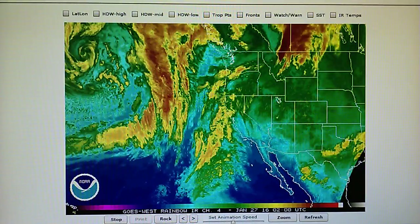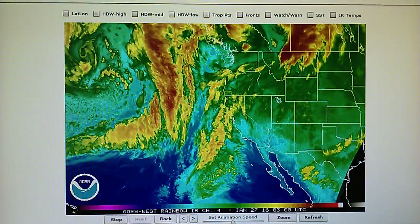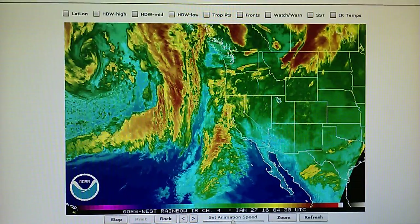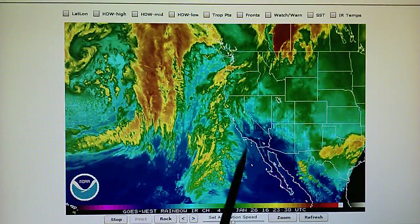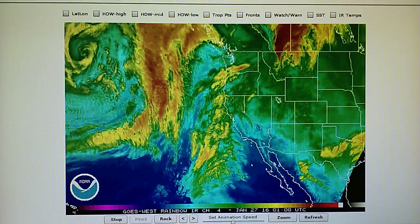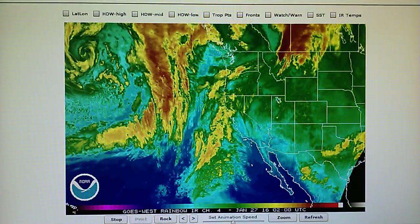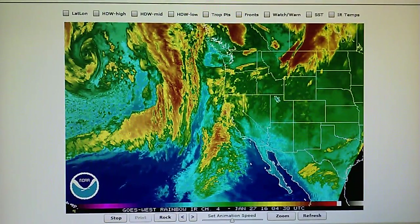It looks to me like we are in for more chemtrail spraying tomorrow, and probably no rain. I hope I'm wrong, but if they were to stop the spraying and turn off these transmitters, it's basically 100% certainty that this would move right onshore and bring rain. That's really the long and short of it. So if anything else comes up, we'll do an update tomorrow. Thank you.